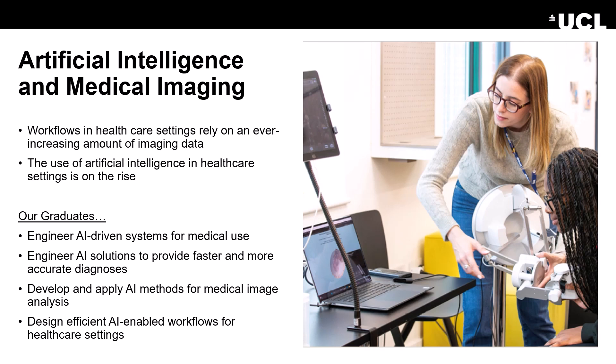As you might have heard, there's a lot of workflows in healthcare settings, and they rely on an ever-increasing amount of medical imaging data or medical data. And the use of Artificial Intelligence in these healthcare settings is of course on the rise. So we prepare our graduates to engineer AI-driven systems for medical use.